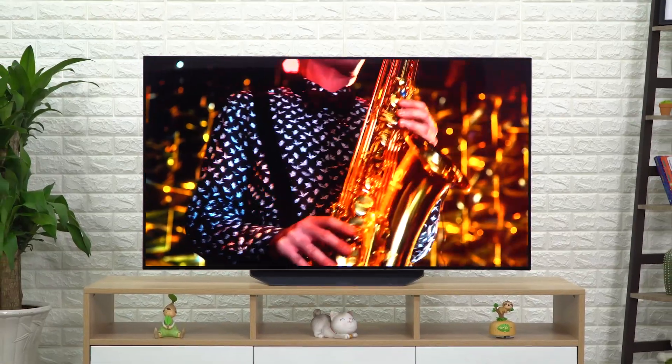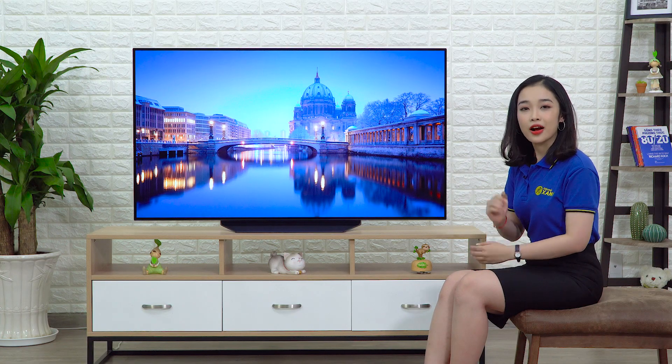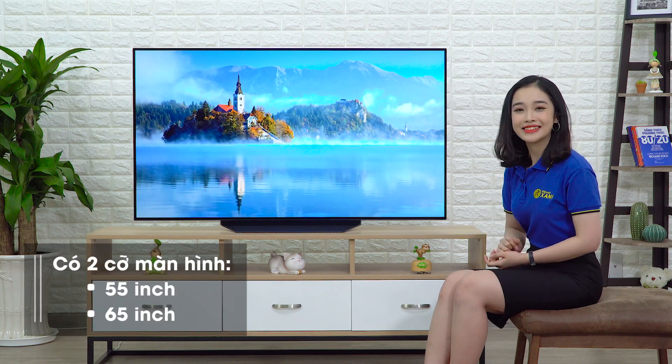Tổng thể của chiếc TV này sẽ là một điểm nhấn độc đáo cho phong cách nội thất nhà bạn. Và nếu như kích cỡ màn hình 55 inch vẫn chưa đủ thỏa mãn thị giác của bạn, thì chúng ta vẫn có thêm một lựa chọn đó là 65 inch.